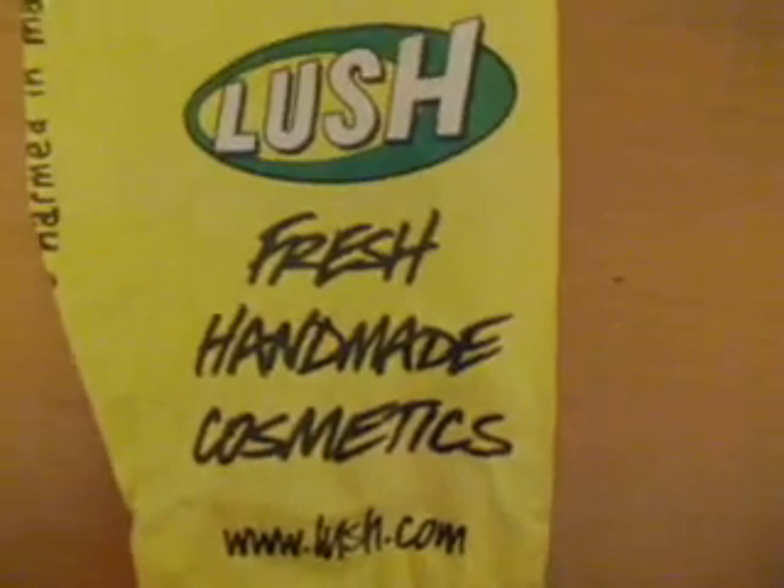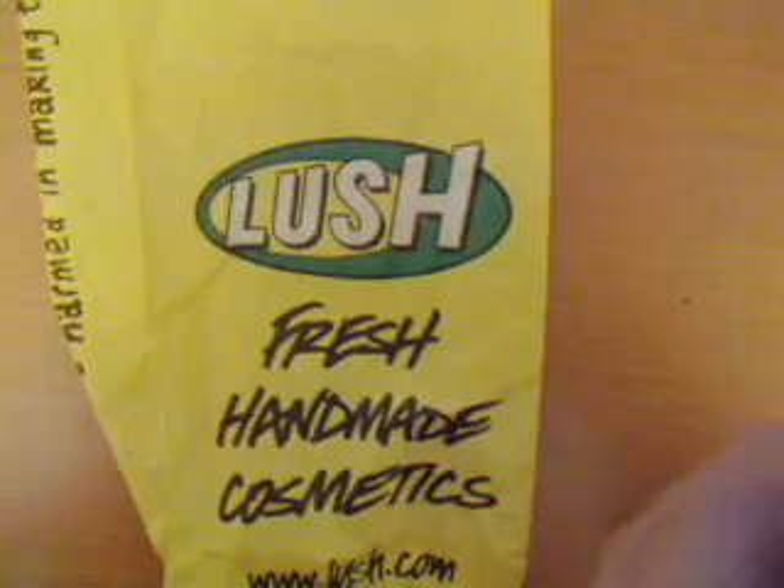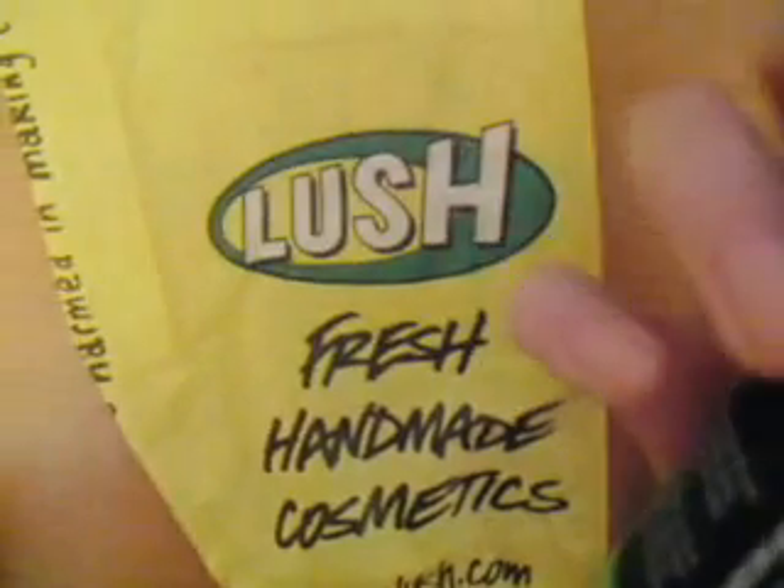Hey guys, today I went to Lush again — I know, I've got to stop going to Lush. So first I got the Bee Electro shower gel. It looks like this, it's green, looks very energized. It's made by a member of staff, and she made it January 10th, best before March 20th. It's actually not as thick as the Halloween ones — it's very diluted, lots of water.